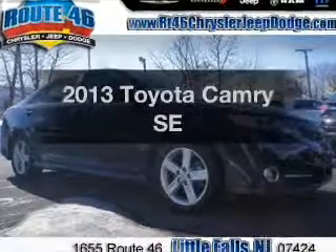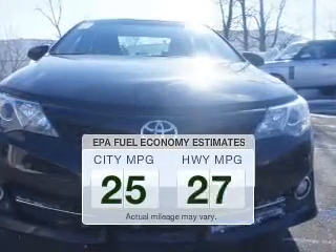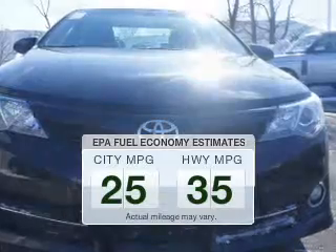Introducing the 2013 Toyota Camry. If you're looking for an automobile with great attributes, look no further. Better gas mileage means better long-term driving, and this ride delivers with a great low fuel consumption rate.